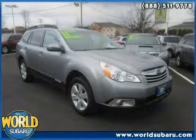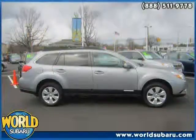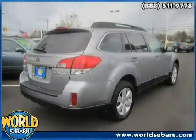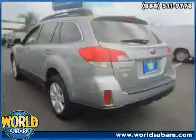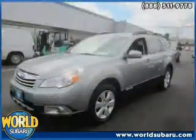This 2011 certified Subaru Outback is equipped with cloth interior, power driver seat, cruise control, rear head airbag, driver and passenger side airbag, traction control, all-wheel drive, power windows, air conditioning, anti-lock brakes, power door locks, and MP3 player.